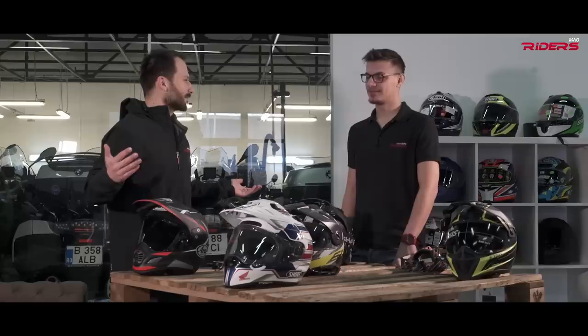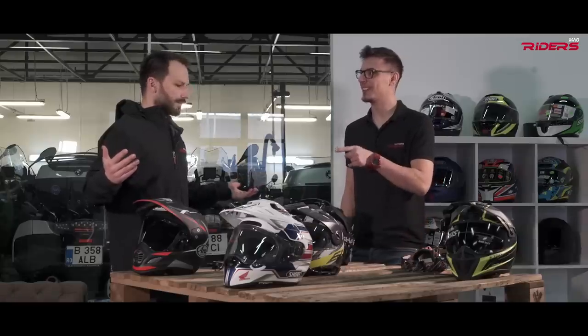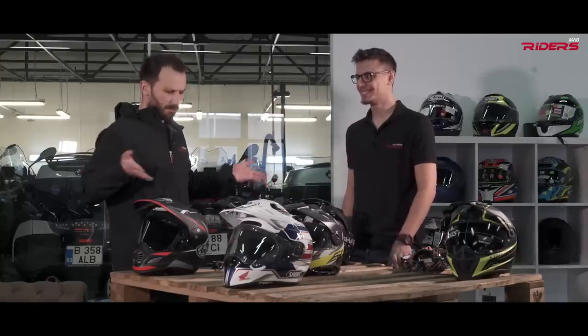Ideally you'd buy all of them and try them, but fortunately we're journalists so we can try them without buying. Still, I did buy three of these helmets — a lot of money.